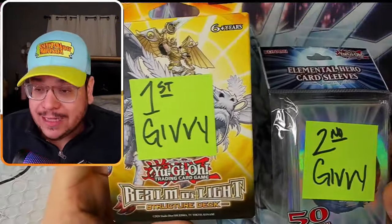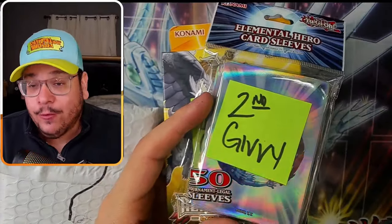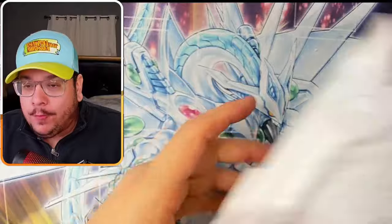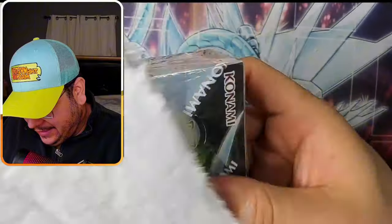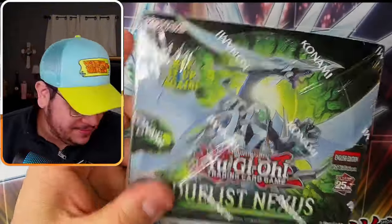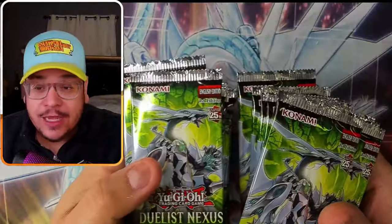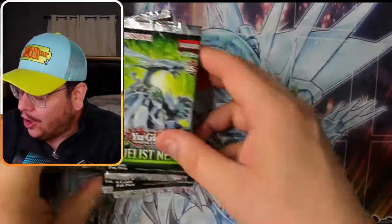I'm going to choose two winners. The first one is going to win this Realm of the Light Structure Deck, and the second one is going to get the Elemental Hero card sleeves. Make sure to subscribe and like this video if you enjoy, and let me know your honest thoughts about these Mystery Packs. And sure enough, it's Duelist Nexus - I love this set. Hopefully there's a QCR. If I do pull a QCR, whatever it is, I'm going to give it away on our next live stream this coming Saturday, on behalf of ETS Collectibles.